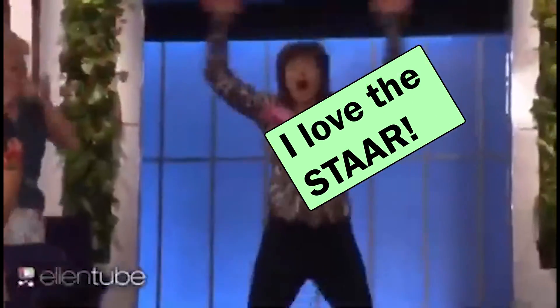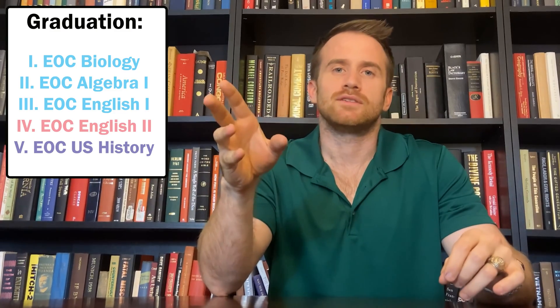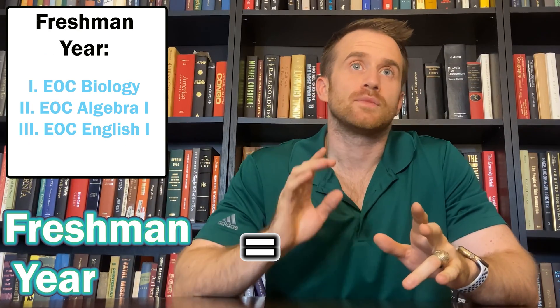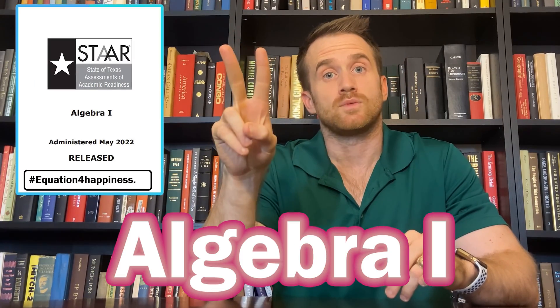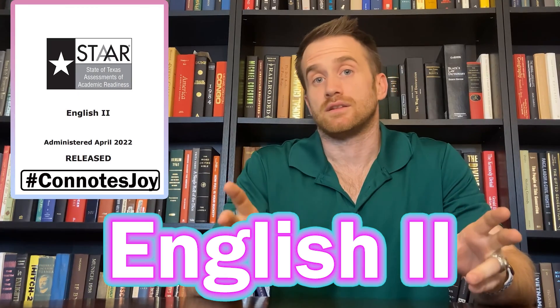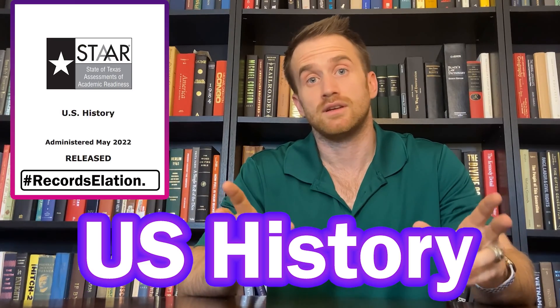The STAAR test — our absolute favorite thing in all of public education. In order to graduate, you will have to pass five STAAR tests, called EOC (End of Course) tests. Your freshman year you'll take three: EOC Biology, Algebra 1, and English 1. Your sophomore year you'll have one: EOC English 2. Your junior year you'll have one: EOC U.S. History.